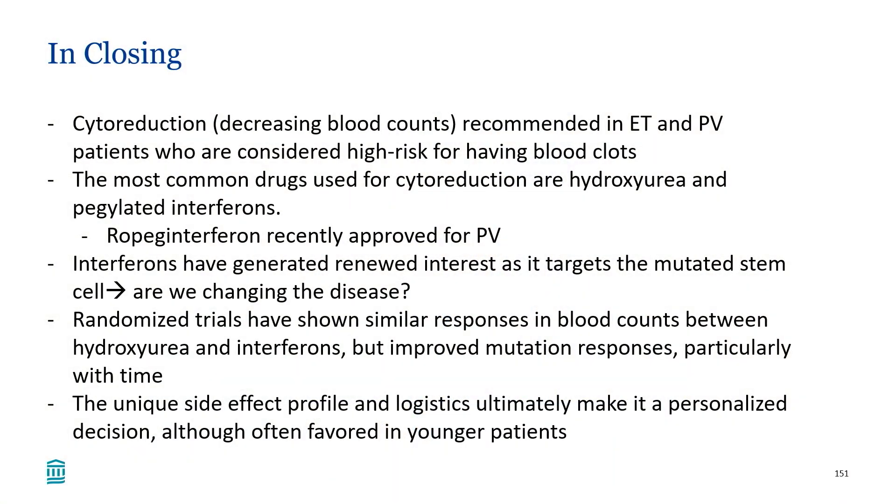In summary, there's been a lot of renewed interest in using interferons in ET and PV, though we're still figuring out exactly how they work and the long-term implications of their use. Ultimately, I want to emphasize that this is very much a personalized decision that needs to be discussed with your provider.